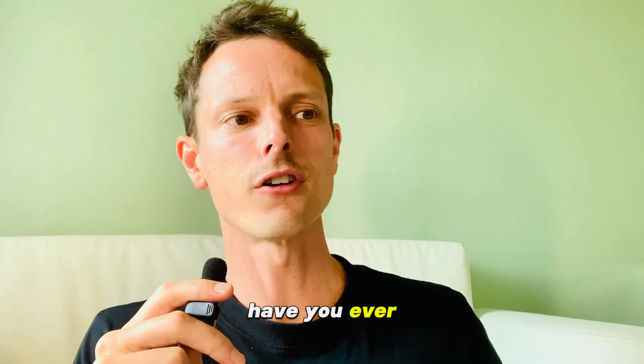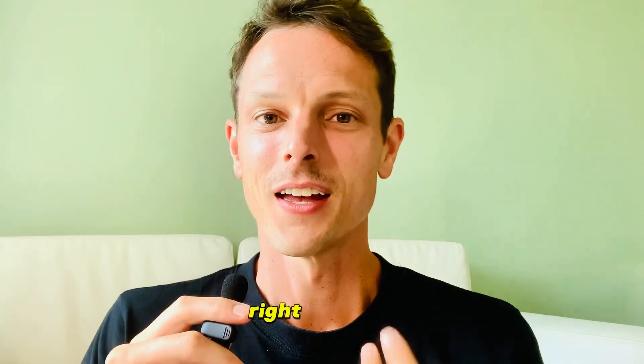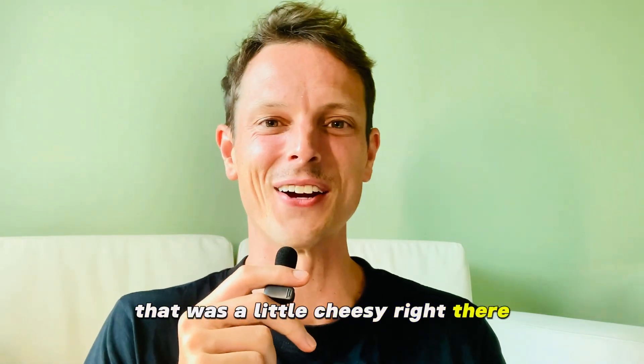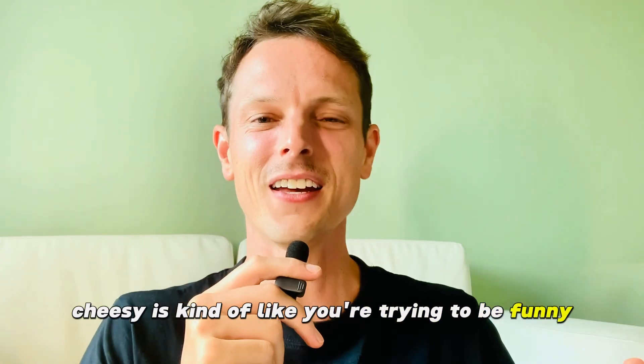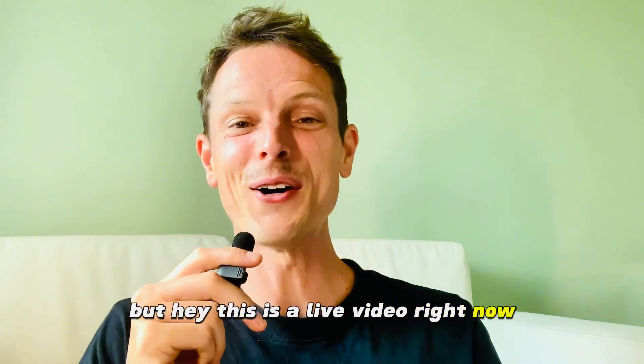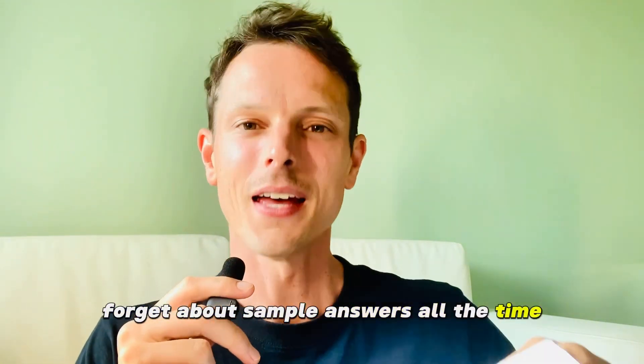Number eight is 'closed.' Have you ever closed the door on someone's face? I haven't closed the door on someone's face because that would be really rude, and I like to be kind and have an open heart. I'm not scripted here — the only thing scripted is these 10 words and I'm just flowing. That's what you have to do on your IELTS speaking: forget about memorizing answers, speak from the heart and mind.